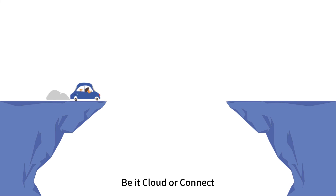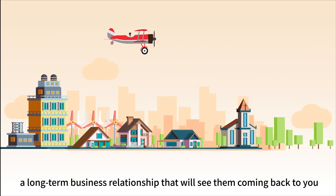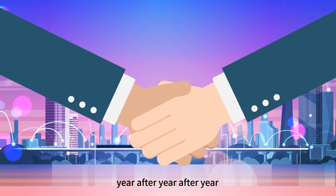Be it Cloud or Connect, both solutions lower the barrier to you serving your customers' needs, whatever they are. And most importantly, a long-term business relationship that will see them coming back to you, year after year after year.